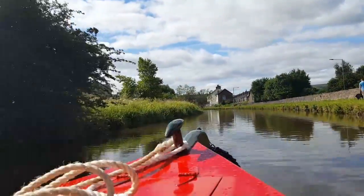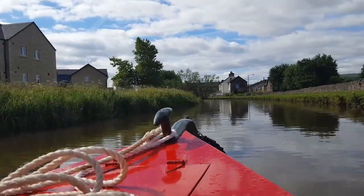It looks as if we're going quite quickly but obviously I've sped the video up. Here we are on board Rosie, just coming out of Skipton. It was a little bit dicey coming out — Neil hasn't steered a narrowboat before — but we've got the hang of it now and things are going along nicely. We'll be taking lots of video as we go further down the canal and seeing what there is to see around Skipton.